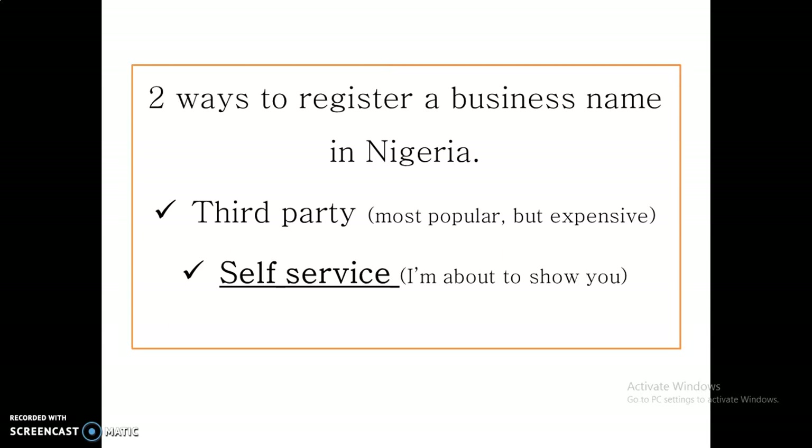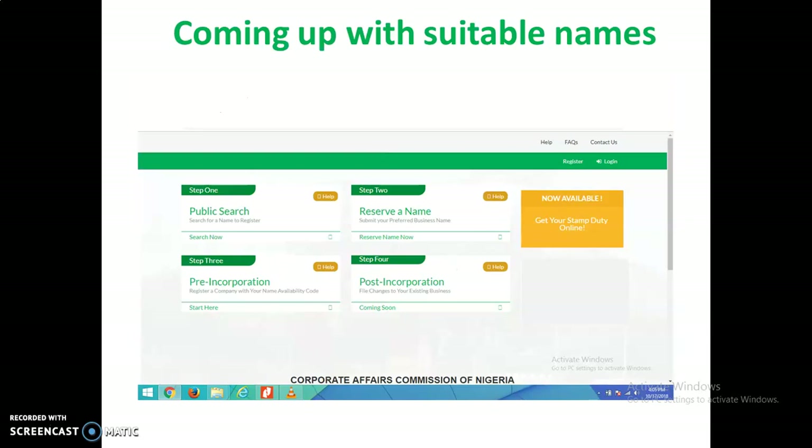In this presentation, if you want to register your business name yourself, here are the things you need to do. The first step is to come up with a suitable business name for your company or enterprise — your venture. Maybe you're already operating your business or you have an idea. You need to come up with a suitable name to identify that business with. Then go to the CAC registration portal and start with step one.